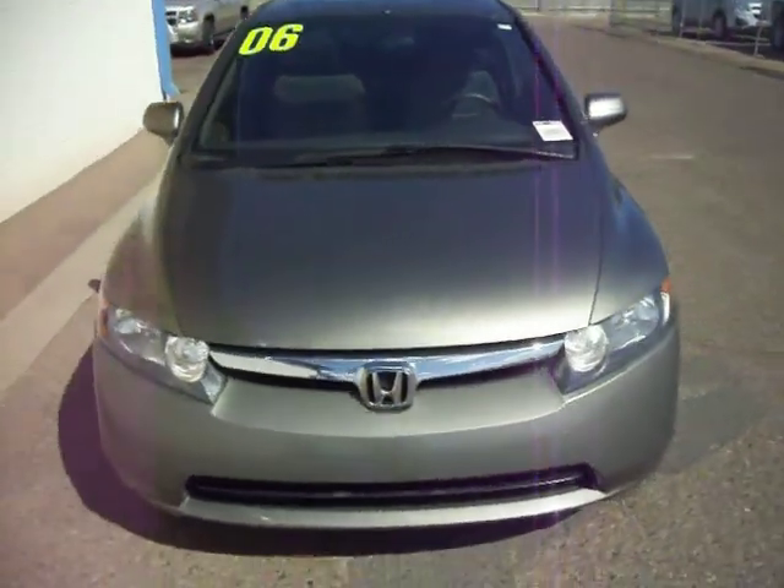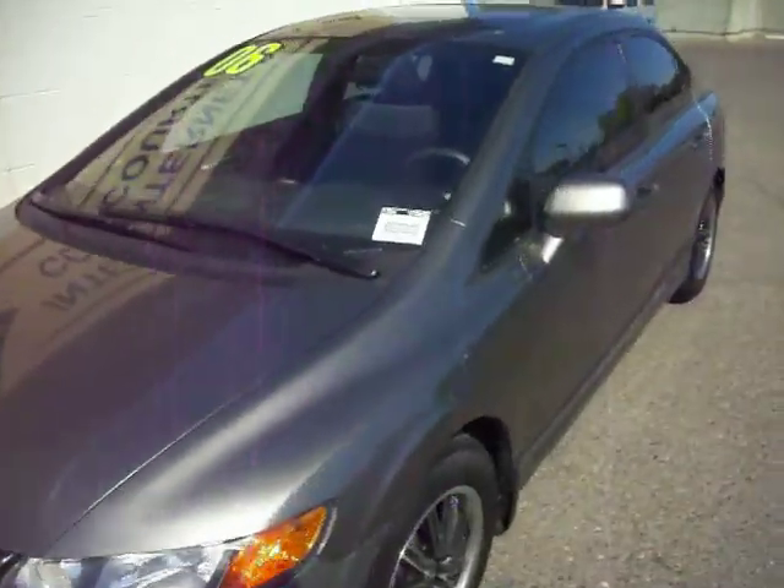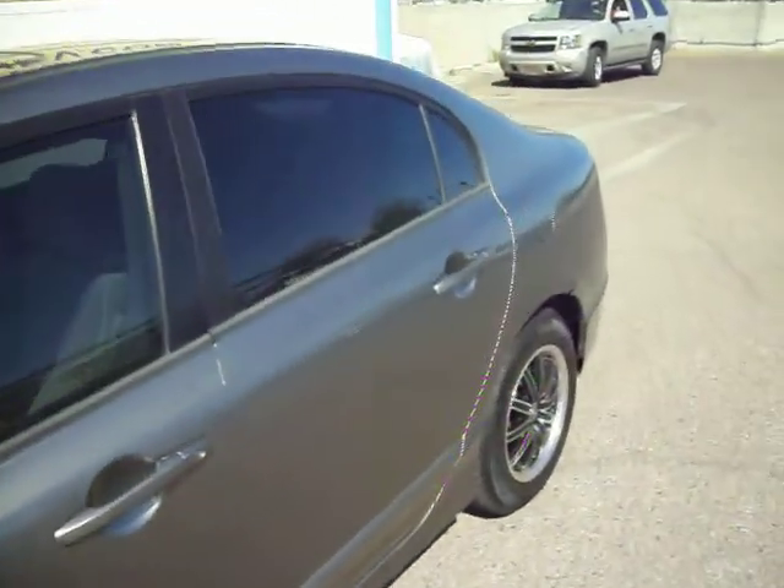Arkansas with the Big C Courtesy Chevrolet. You're looking at a 2006 Honda Civic EX four-door.